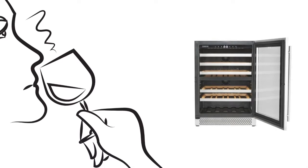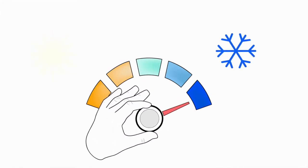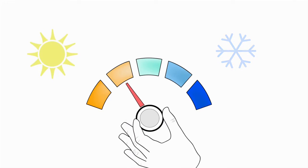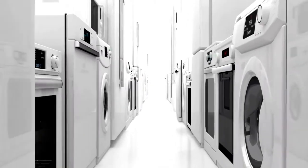The other thing is the cooling system. Like we said, this cooler is a dual zone, so you have one zone where you can place your red wines and your white wines. It's important to remember your reds and your whites should be at different temperatures in order for your wine to age properly.